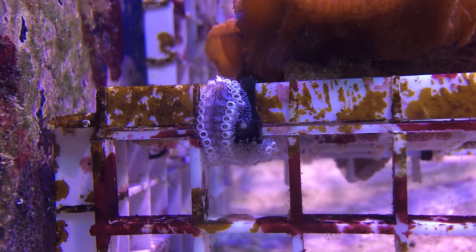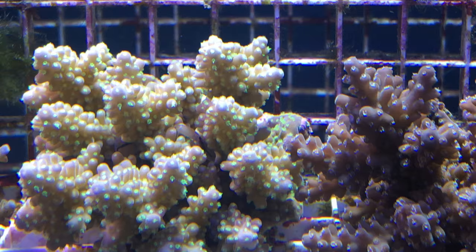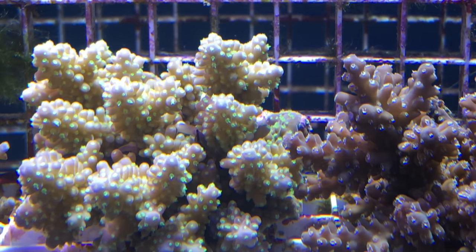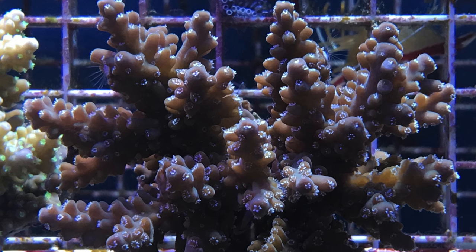This next acro had two acropora crabs inside of it — boy, I wanted them so bad. But I bought this coral instead, which also had a crab within its branches. I just love the texture of this acropora.